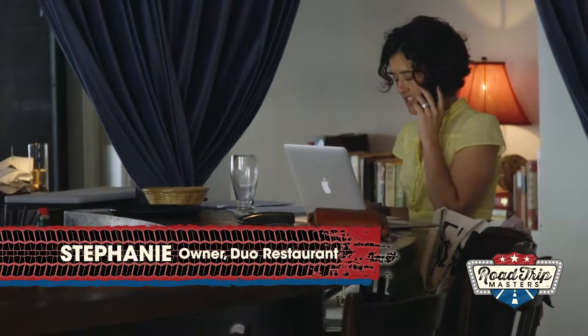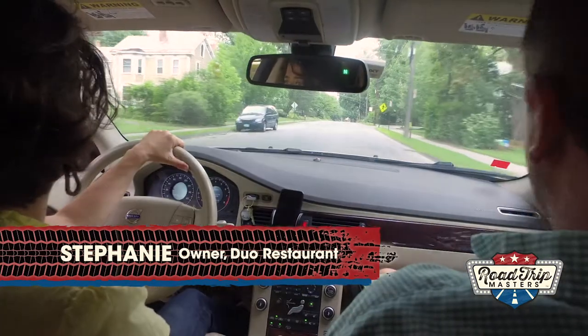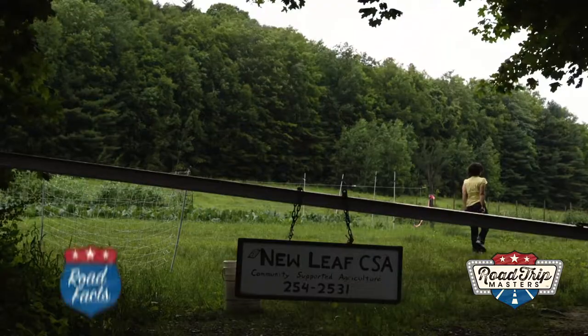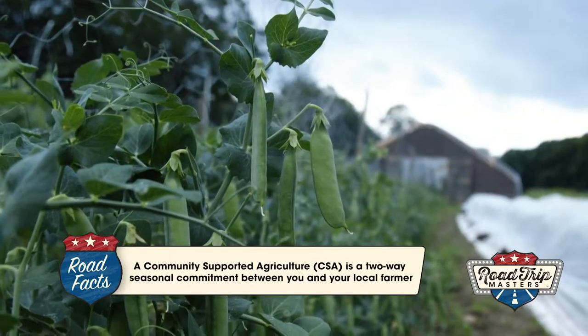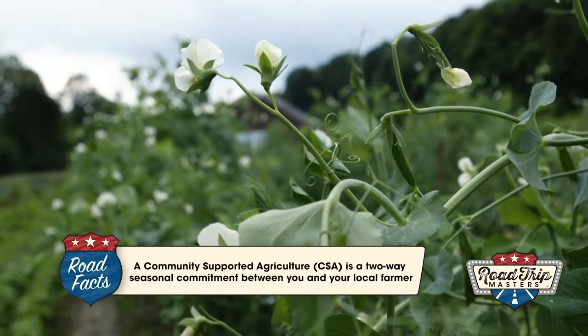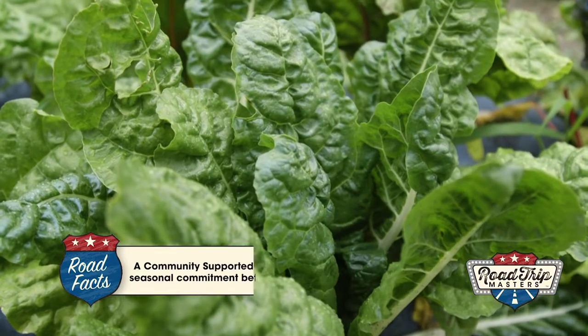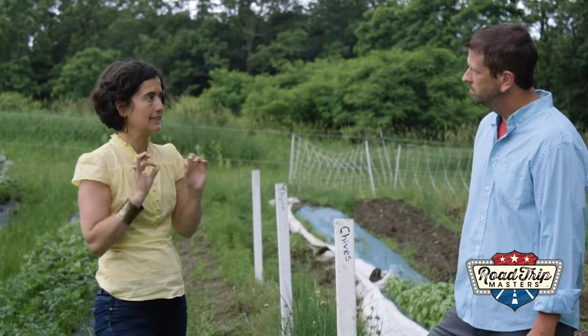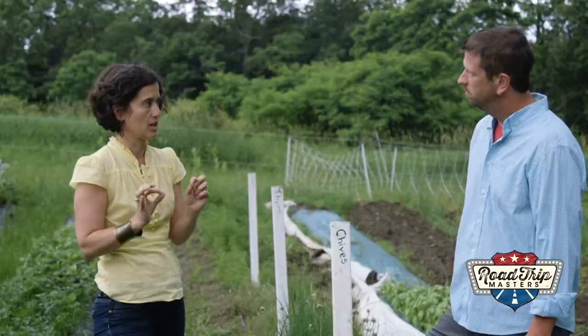Afterwards, Duo owner Stephanie Bonin took me to where she buys her produce — from Miss Elizabeth CSA. It's not a gimmick for us; it's how can we start with the best possible ingredients. So if you try a leaf of basil from here and you try a leaf of basil from your mainstream grocery store, you're going to be able to blatantly taste the differences between those two things.